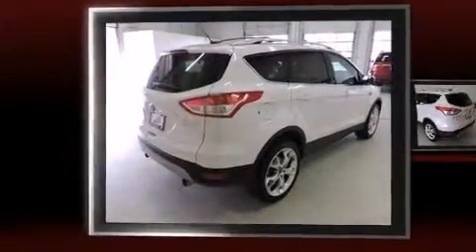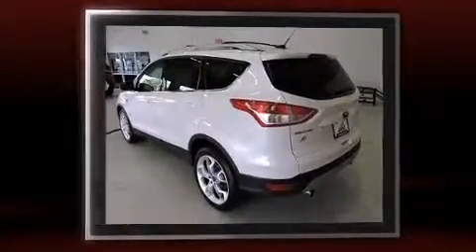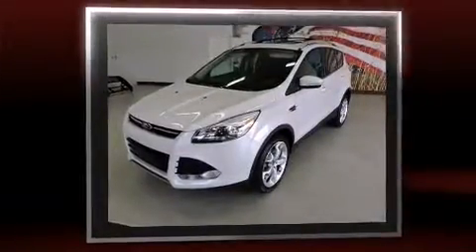Discerning drivers will appreciate the 2013 Ford Escape. It features an automatic transmission, front-wheel drive, and a 2-liter 4-cylinder engine. A turbocharger is also included as an economical means of increasing performance.